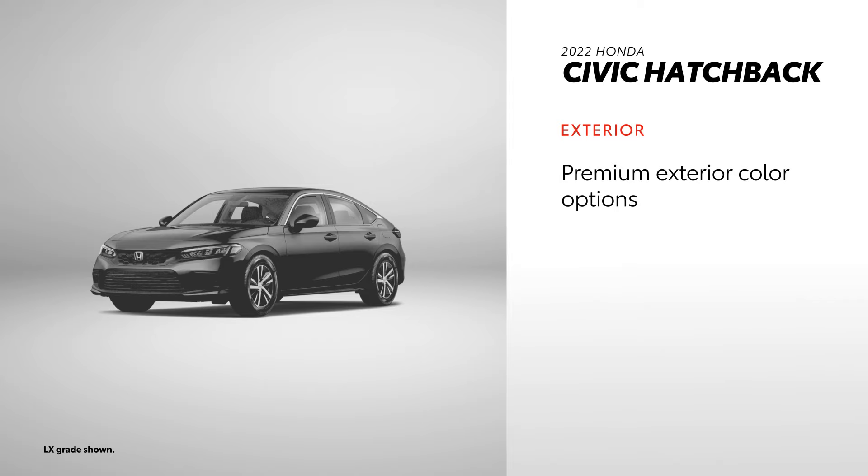While the Honda Civic Hatchback doesn't have an answer to the SE Nightshade Edition, it does offer drivers stylish premium color options like Boost Blue Pearl.